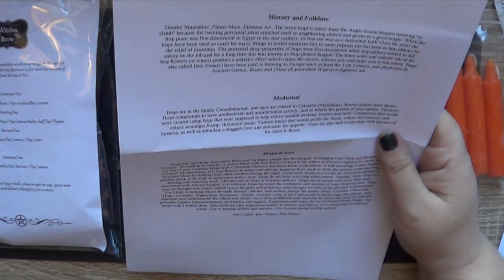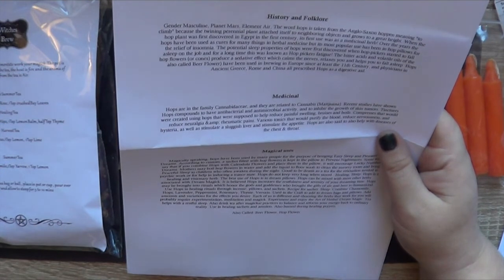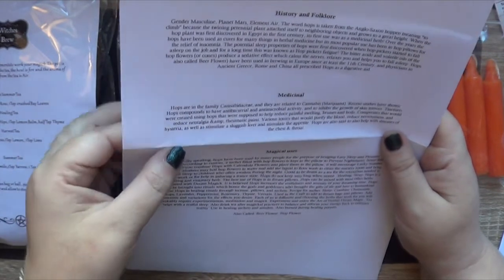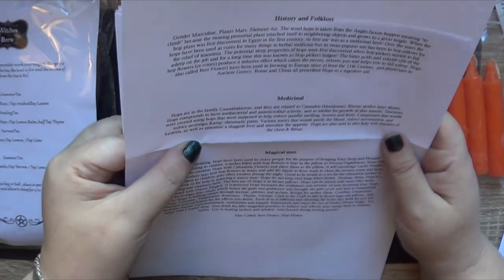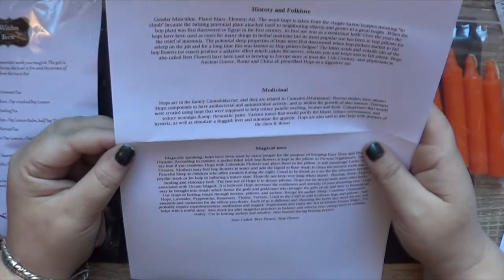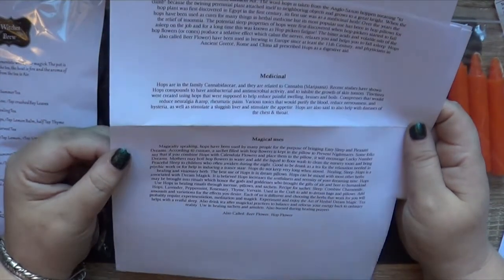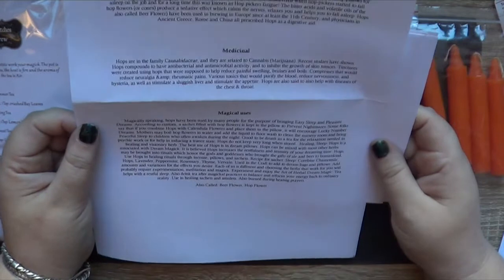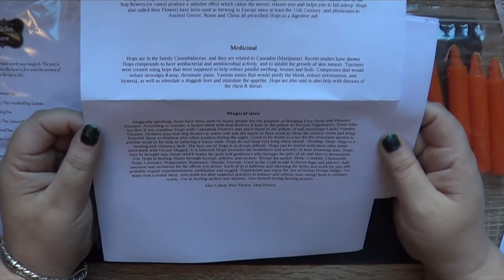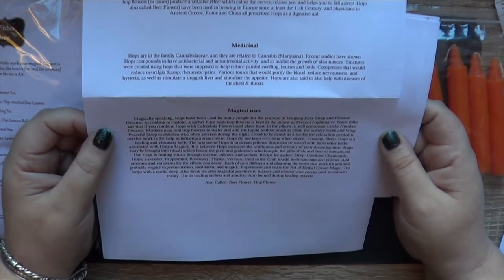Antibacterial, antimicrobial, inhibit the growth of skin tumours. Tinctures based on hops are used to reduce painful swelling, bruises and boils, compresses for neuralgia and rheumatic pains, and various tonics to purify the blood and reduce nervousness. Magically speaking, use for easy sleep, pleasant dreams and reducing nightmares — similar to calendula.